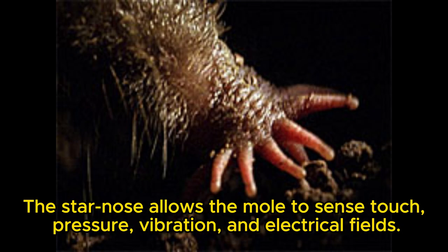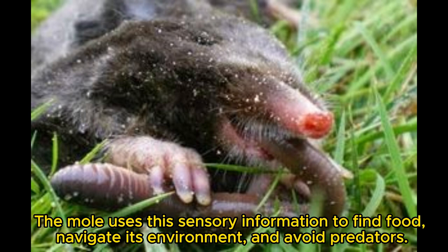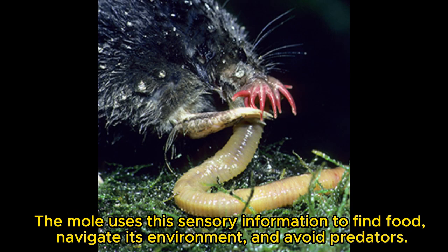The star nose allows the mole to sense touch, pressure, vibration, and electrical fields. The mole uses this sensory information to find food, navigate its environment, and avoid predators.